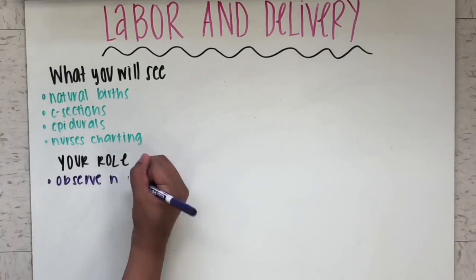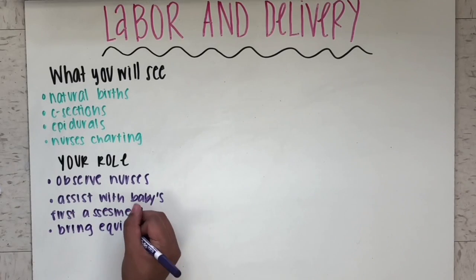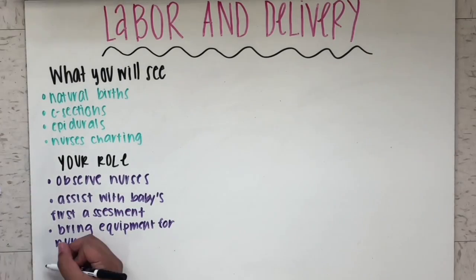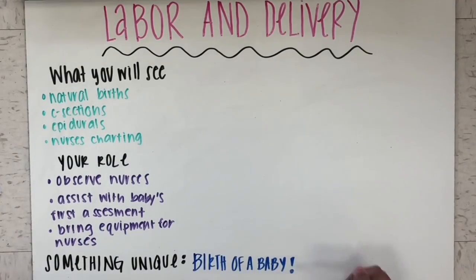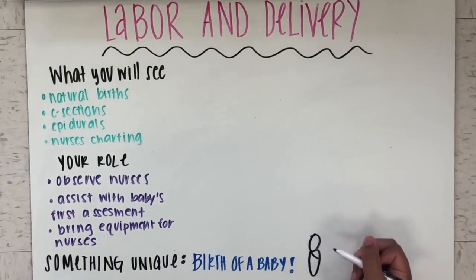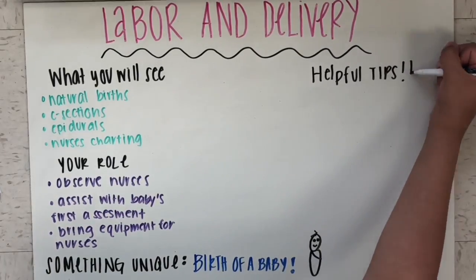Your role as a student at this site is to observe the nurses, assist them with the baby's first assessment, and bring equipment for the nurses. Something unique about this site is that you're able to see the birth of a baby during the school day, which is not something that all your classmates will be able to see, making it so unique.